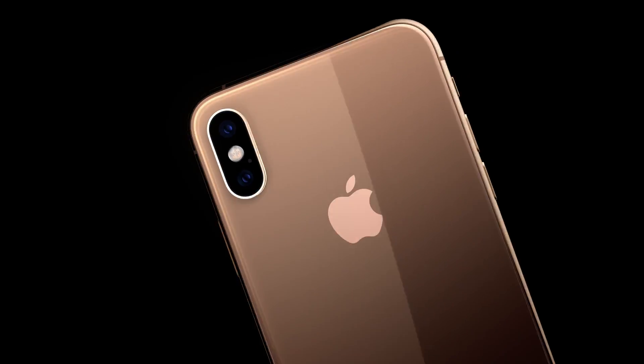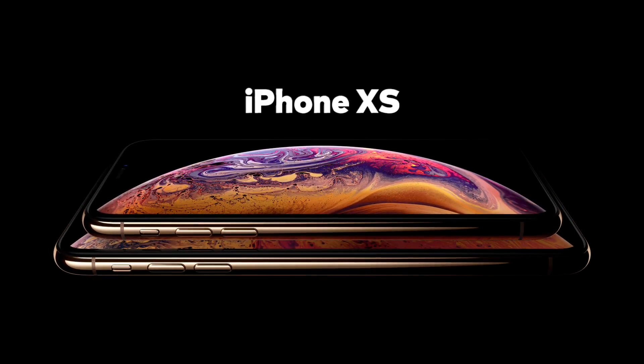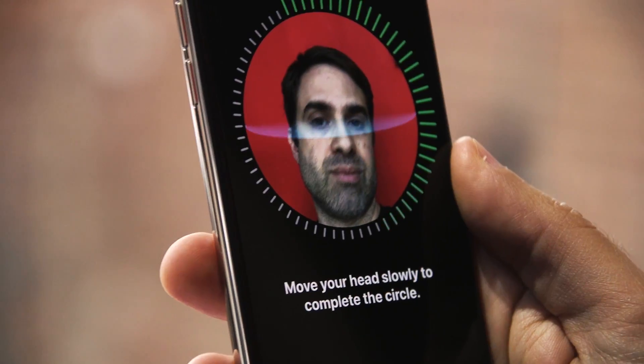On the iPhone beat, Apple introduced a trio of new devices: the XS and XS Max, which are on sale this month, and the slightly cheaper XR, which won't come out until October. All of them use Face ID, the company's biometric security system that debuted last year.